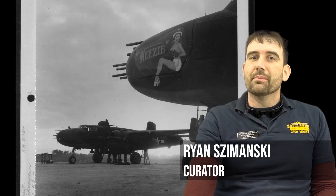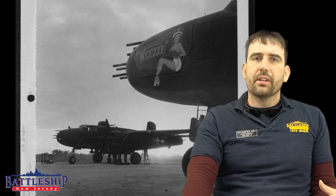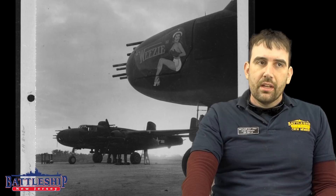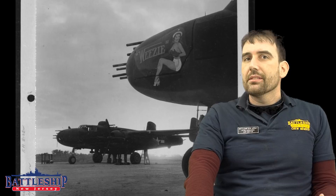Hi, I'm Ryan Szymanski, Curator for Battleship New Jersey Museum and Memorial. Today we've got another video in our battle series — this one is about the Doolittle Raid. We have previously covered this topic before to a lesser extent, so this is also one of the videos in our remake series. This one was specifically requested by a viewer who made a donation, and we're redoing it because of that donation and a classroom program we're doing this month.